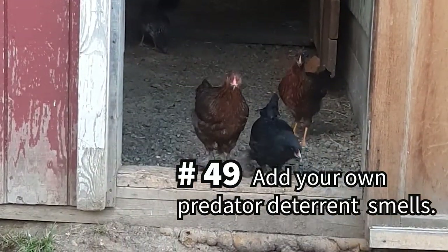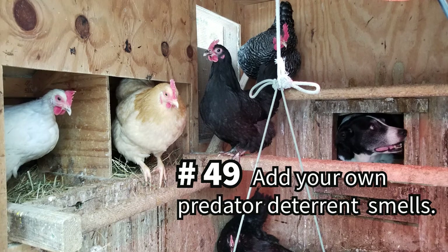Consider contributing your own deterrent scent too — we don't judge on our channel, and it's always best to do what you can to keep predators at bay.